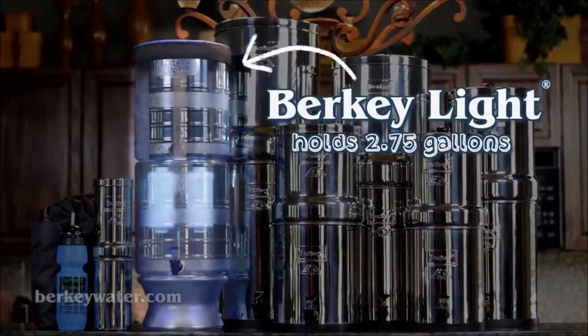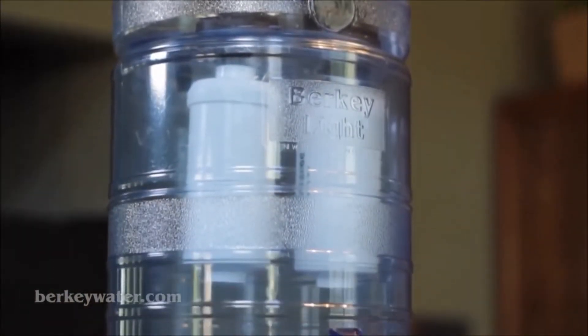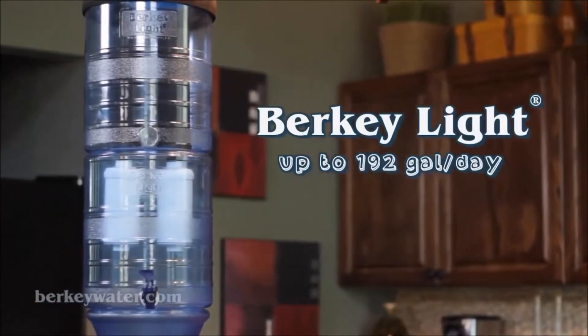The Berkey Light system holds about two and three quarter gallons, is made of rugged, lightweight, non-BPA co-polyester, is ideal for all outdoor sporting activities, and provides up to 192 gallons per day.